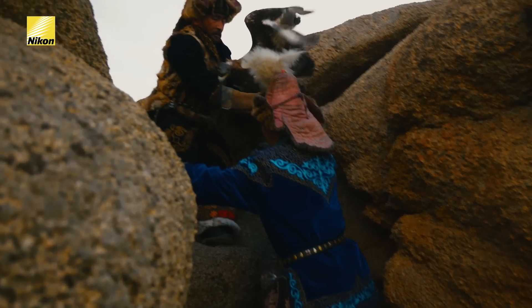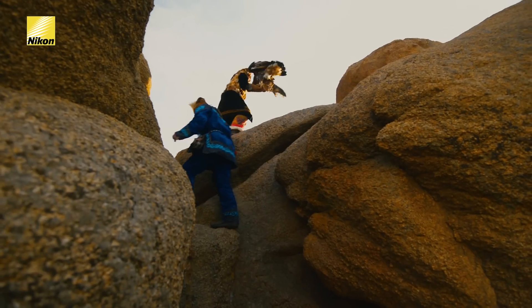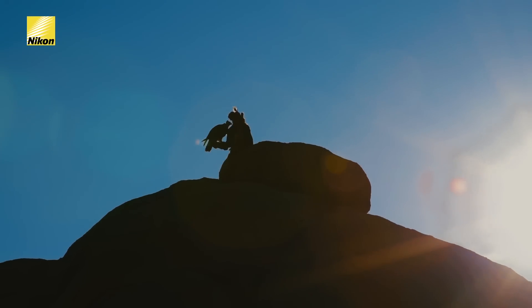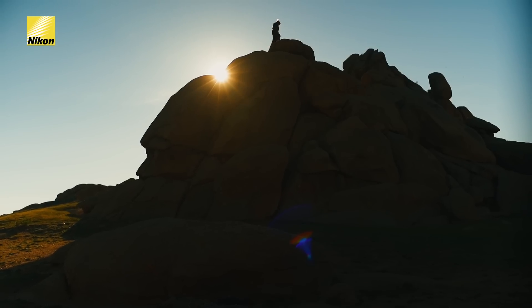We're going to have to shoot handheld to catch the bird in flight, so let's turn on VR image stabilization. This will help ensure our images are sharp by automatically compensating for camera shake.